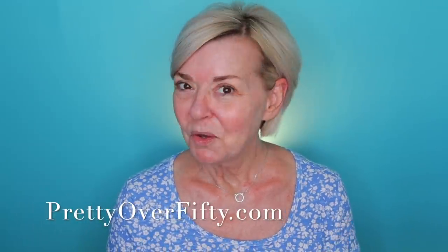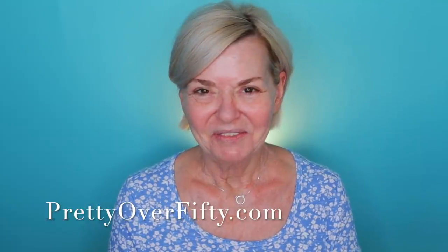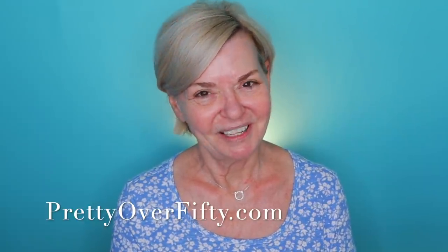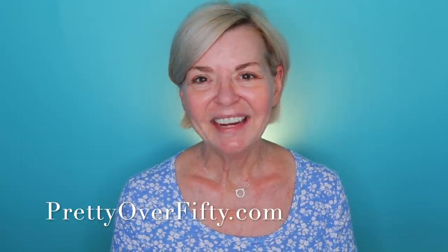Today we're just playing with makeup. I have some products that I want to try again. Most of these products I've tried once before — I think there's one or two that I haven't tried at all. I just wanted to see again how I really felt about them and I thought you guys might like to join me. If you're new here, welcome in. I'm so glad you stopped by. I'm Kimberly. This is Pretty Over 50 where we talk everything makeup, skincare, and style for the over 50 woman. I hope you'll consider subscribing while you're here and make sure you click that notification bell so you don't miss any of my upcoming videos.